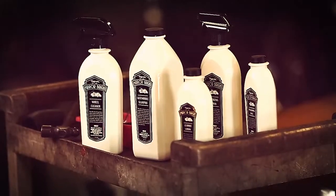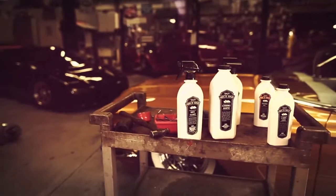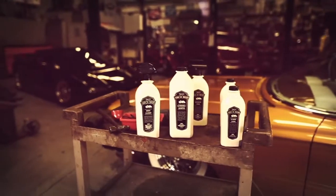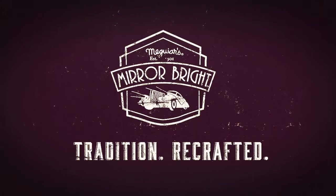So there you have it — a line of products crafted to respect our heritage and your hard work. Mirror Bright. It is tradition recrafted.